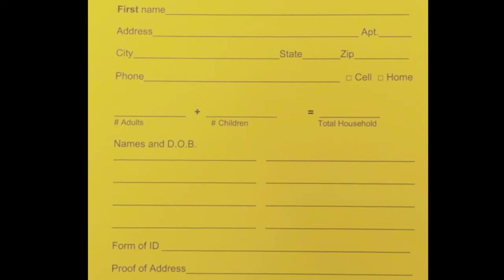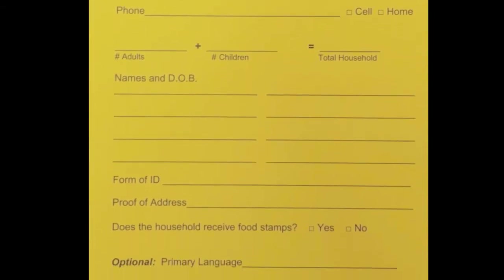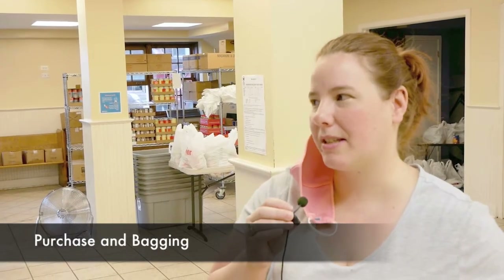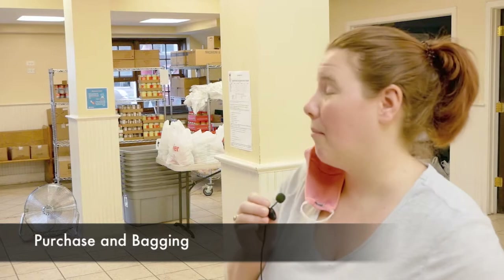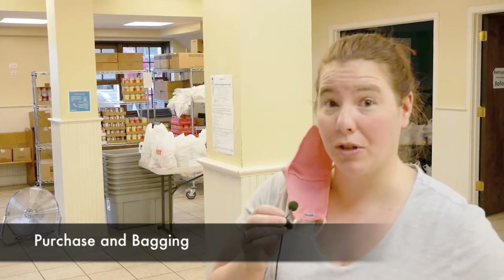What we ultimately imagined was that this would eventually be nullified by having a digital database. Typically we pay for food from the Greater Chicago Food Depository — it's heavily discounted, but typically we're paying about $1,500 every two weeks for it.